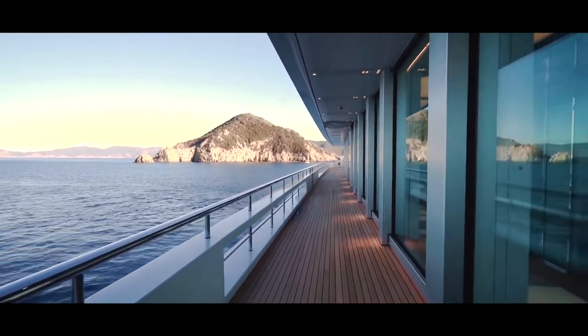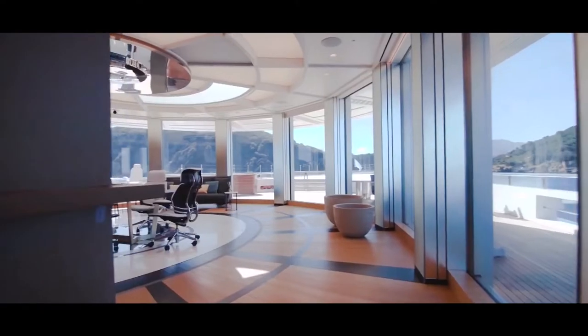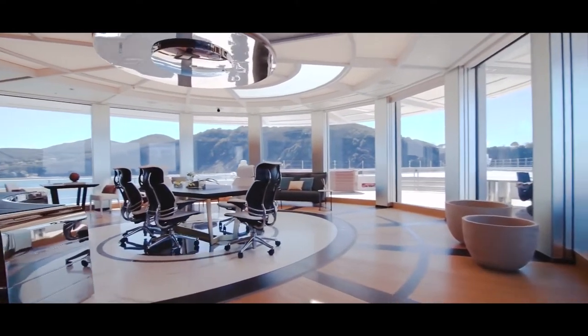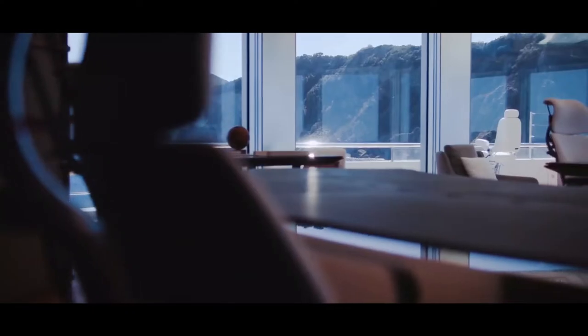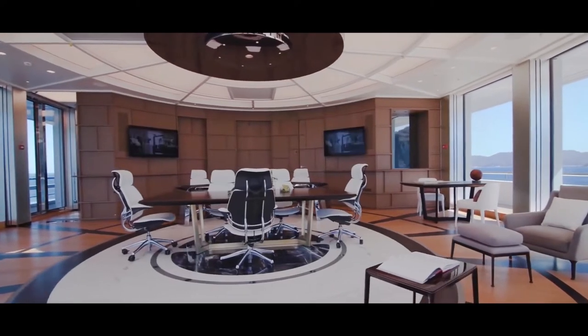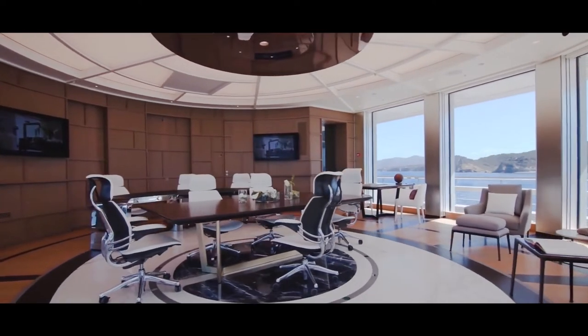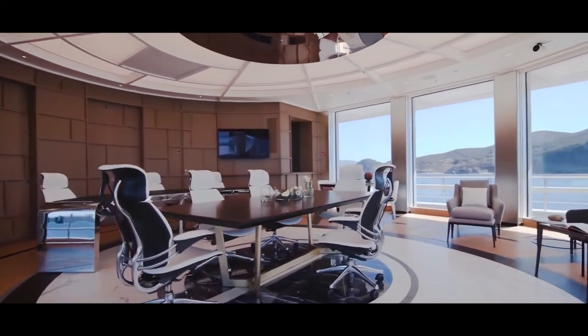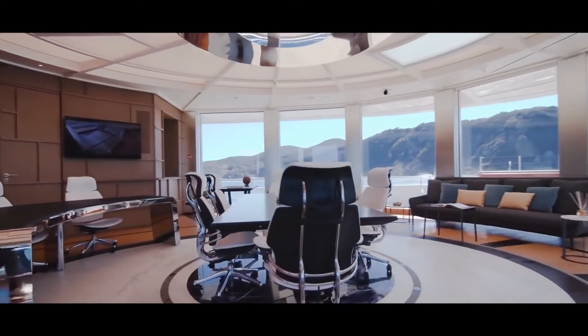At the other end of the deck, forward of three well-sized guest staterooms, is the owner's private study with a separate PA's office. Designed as an allegory of time, the custom-made desk is shaped like a metal tank watch strap, while the floor mimics the face of a timepiece. Spacious and airy, with open views over the bow, it's difficult to imagine a more inviting place to conduct business.